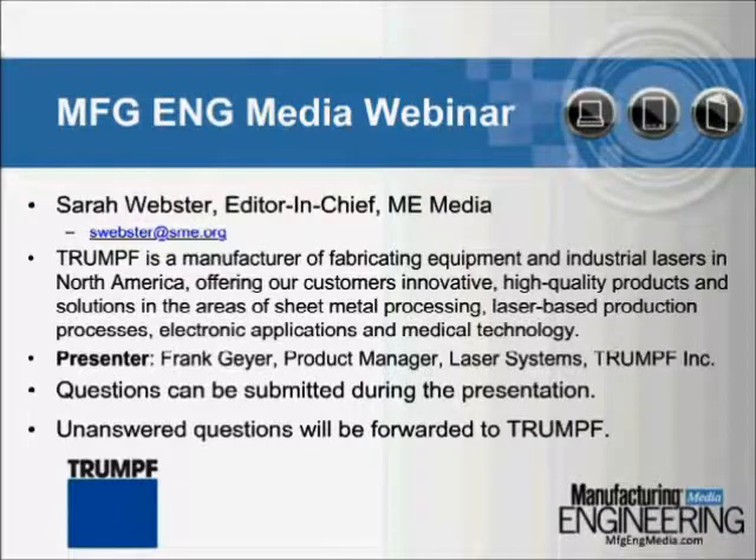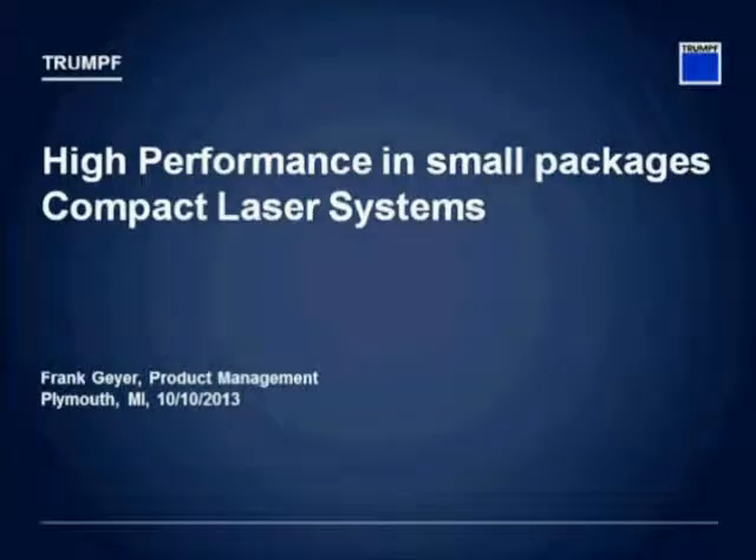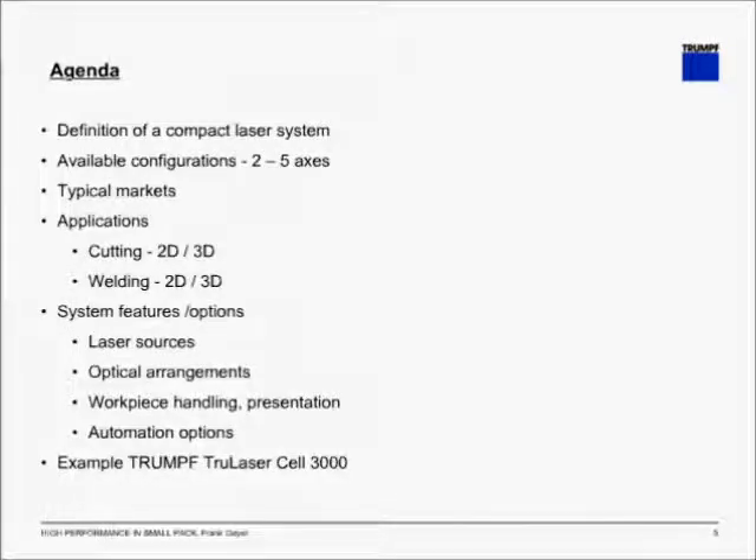Now, here is Frank Geyer. Good afternoon, and welcome to the webinar regarding compact laser systems. This afternoon, I want to guide you through the compact laser systems available on the market: first, the definition of what makes a compact laser system; the available configurations from two up to five axes; the typical markets and applications; cutting in 2D and 3D as well as welding in 2D and 3D; system features and options; laser sources available; optical arrangements; workpiece handling and presentation; as well as automation options. And towards the end, I would like to introduce the new TRUMPF TrueLaser Cell 3000, which will be introduced at Fabtech in November.